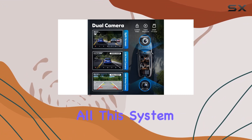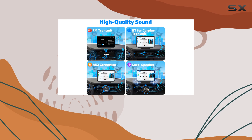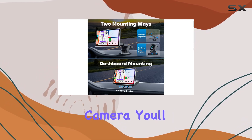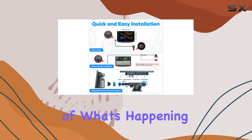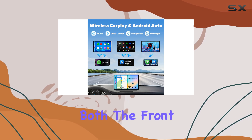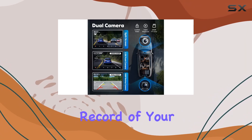But that's not all. This system goes above and beyond with its integrated dash cam. Featuring a front 2.5K camera and a 1080p rearview backup camera, you'll always have a clear view of what's happening on the road. Plus, with dual-screen recording capabilities, you can capture both the front and rear views simultaneously, providing a comprehensive record of your journeys.